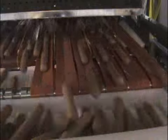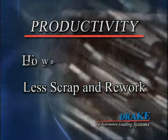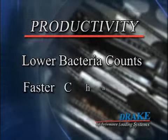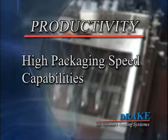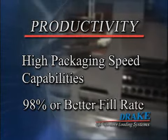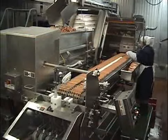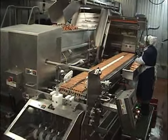Productivity is enhanced by Drake machinery through higher speeds, less scrap and rework, lower bacteria counts, and faster changeovers. Most models offer high packaging speed capabilities and always with a 98% or better fill rate. This means only one inspector is needed — some customers have even eliminated the inspector altogether.